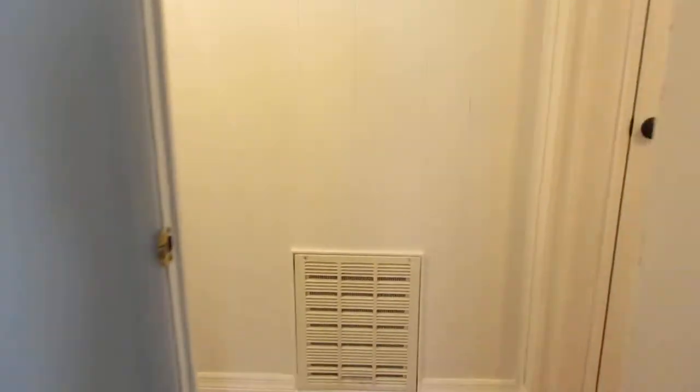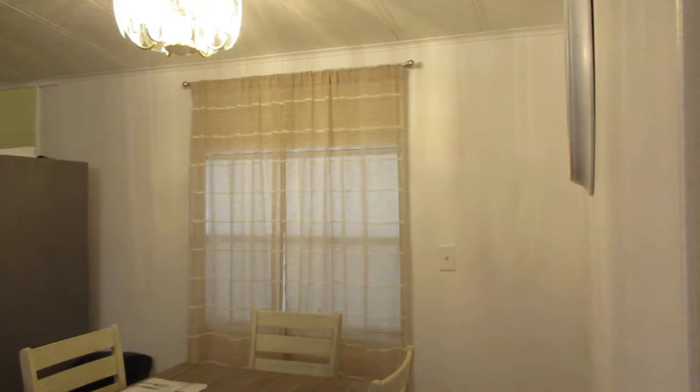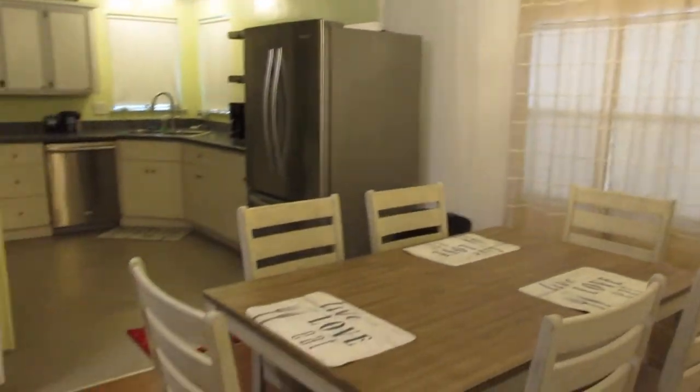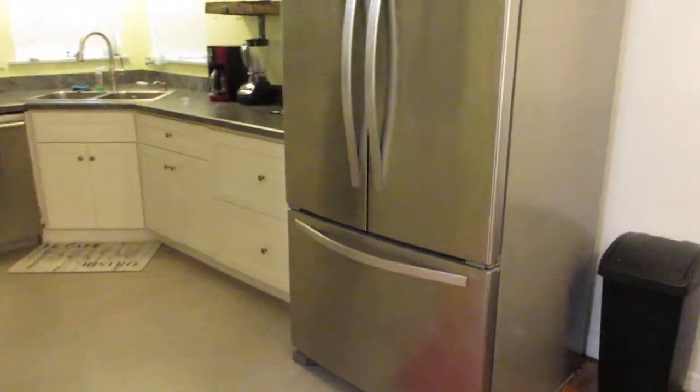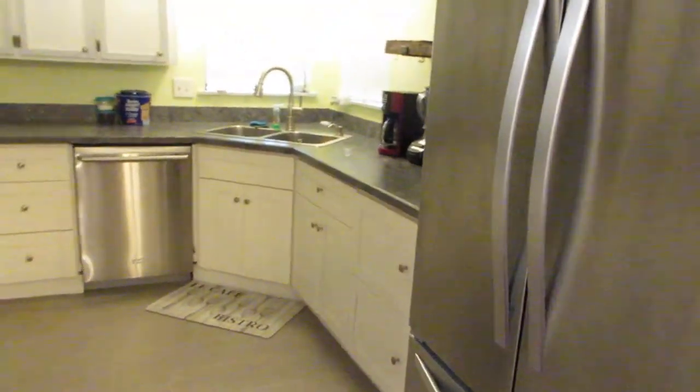We go through this hallway and off to the right is the dining room — very nice. This is a really nice kitchen. We have stainless steel appliances and a stainless steel sink.